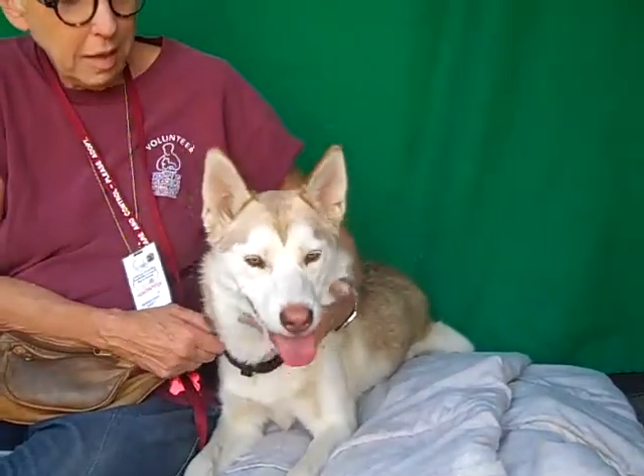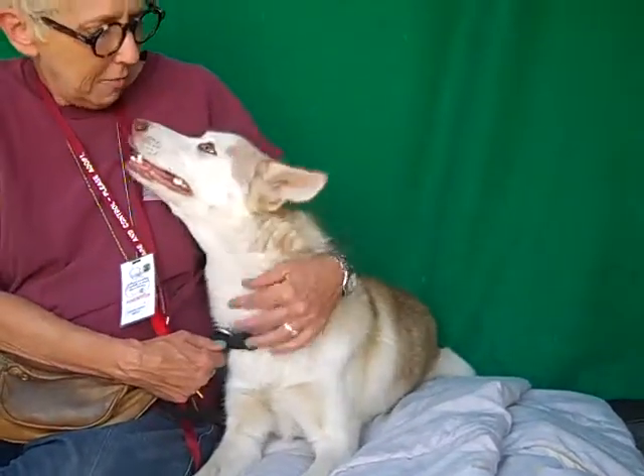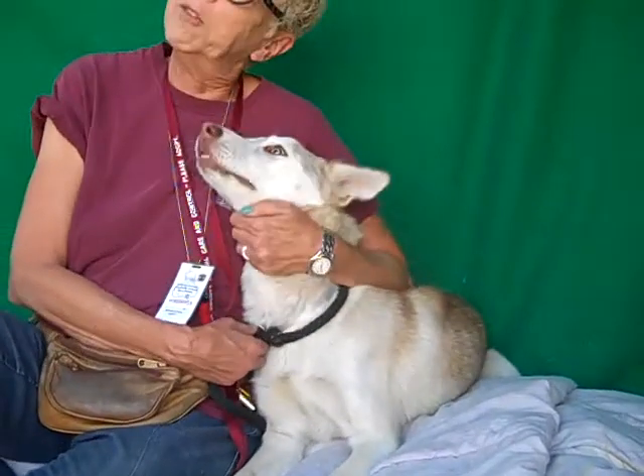She's very manageable. She walks politely. She shows signs of being housebroken. She really does bond with everybody — she's just like, 'Hi, you're my new best friend.'